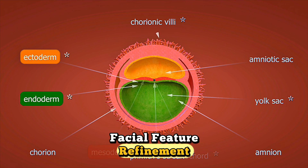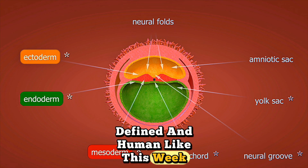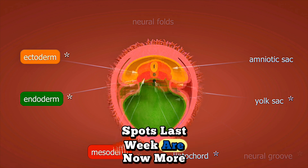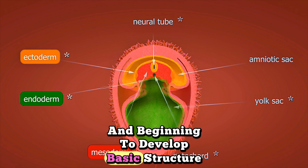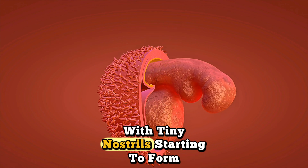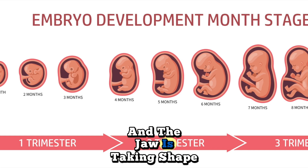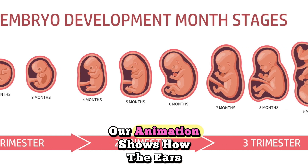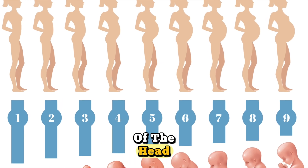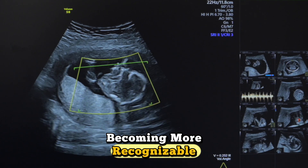Facial feature refinement: your baby's face is becoming more defined and human-like this week. The eyes, which appeared as dark spots last week, are now more prominent and beginning to develop basic structure. The nose is becoming more pronounced with tiny nostrils starting to form. The mouth opening is more defined, and the jaw is taking shape. Our animation shows how the ears are developing as small indentations on the sides of the head. It's remarkable how quickly your baby's face is becoming more recognizable.